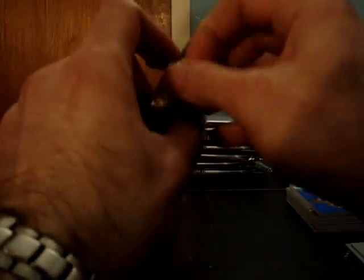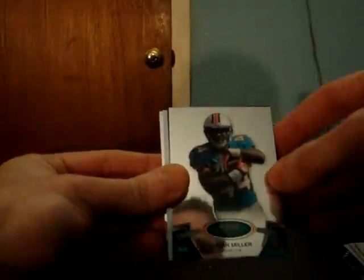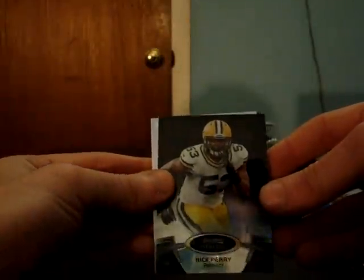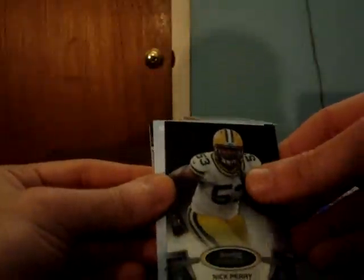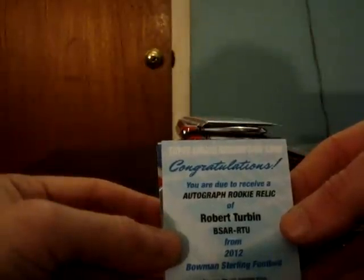AJ Jenkins 49ers jersey. Packers Jerrell Worthy. We got a redemption coming — Dolphins Lamar Miller. Black refractor for the Packers, Nick Perry, number 9 of 75. The redemption is upside down — it is Robert Turbin for the Seahawks, autograph rookie relic.